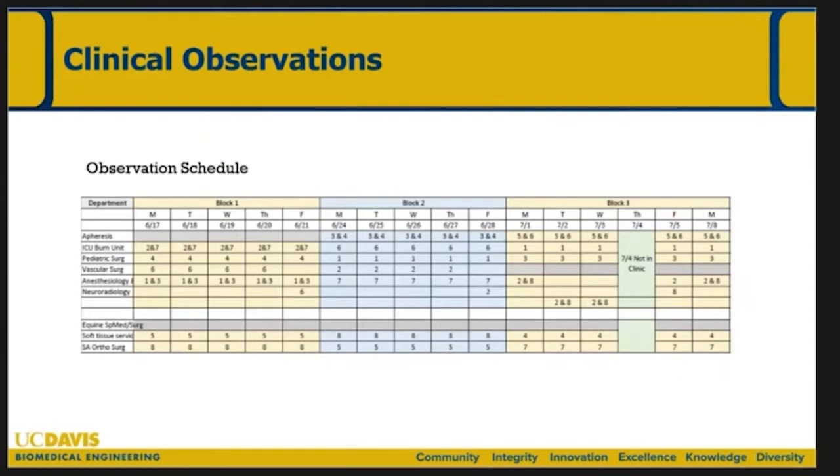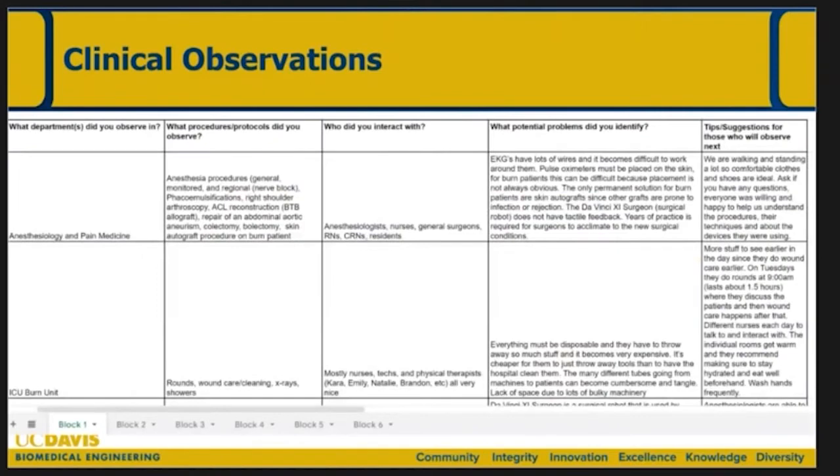Over the course of seven weeks, we have different partners at the med center as well as the vet school, where one to two students will observe various clinicians over one-week blocks. Typically, whatever the clinician has going on that day, the student will meet them and essentially observe for the duration of that block. In addition to other deliverables, we ask students to take their notes, identify potential problems they are seeing — from direct observations but also through conversations throughout the day.